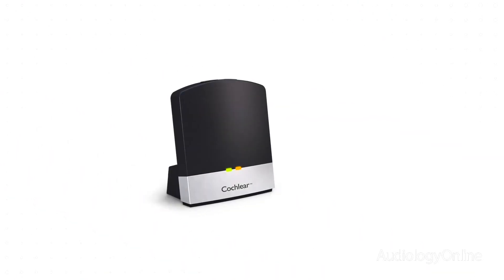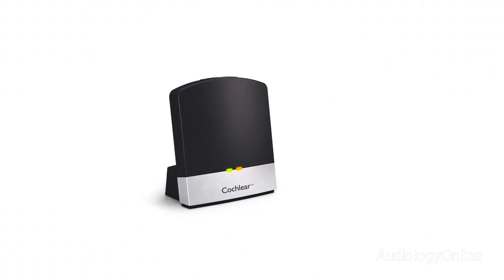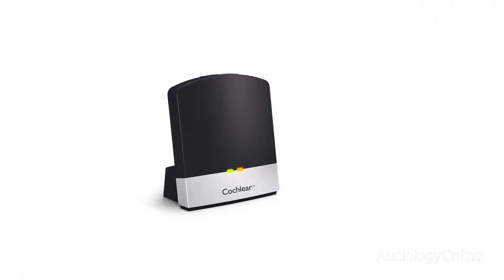Later this year we'll introduce the Cochlear wireless TV streamer, which will allow Baha 4 sound processor users to stream TV programming directly to their sound processor while they enjoy it with the other people that are sitting in the room.